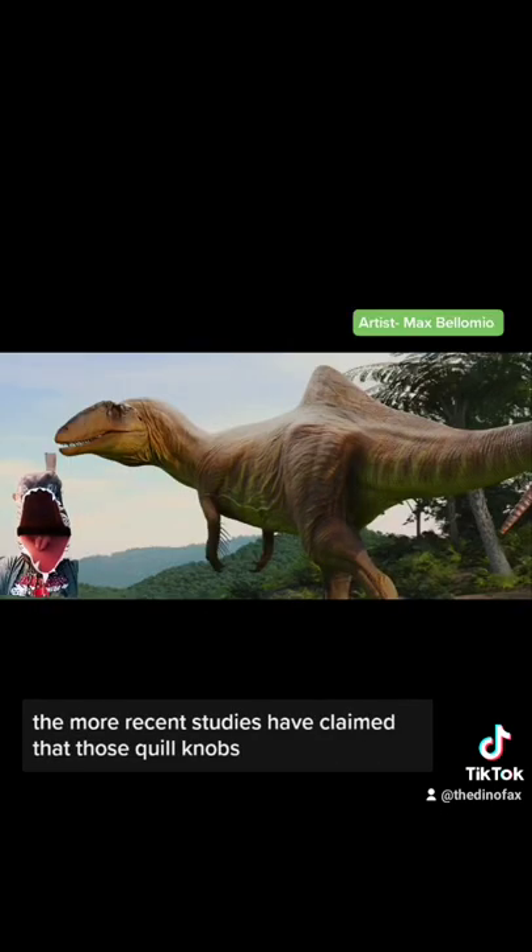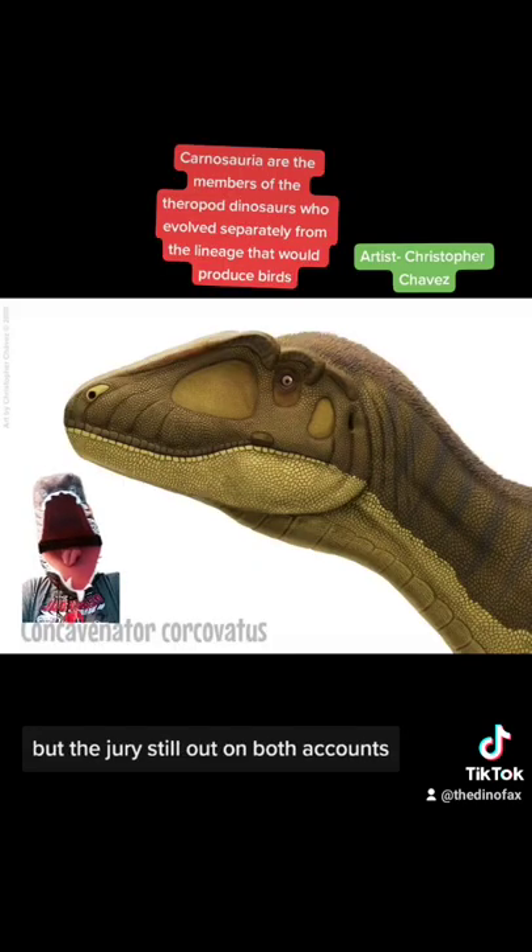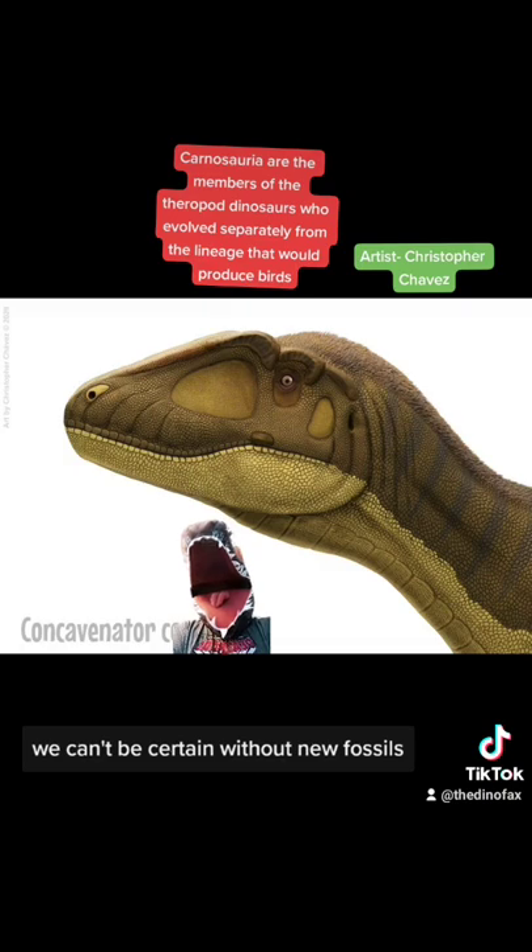But that theory has also been called into question. More recent studies have claimed that those quill knobs were actually muscle attachments, similar to other, more primitive carnivores. But the jury's still out on both accounts — we can't be certain without new fossils.